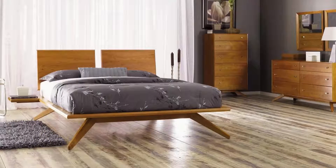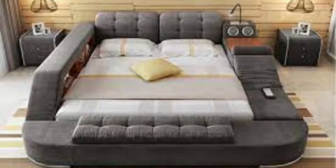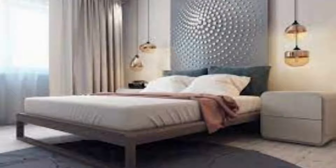Reflective closet doors will make your bedroom feel bigger rather than just closing off the occupied space. Minimalist bedrooms aren't just for minimalists — a tidy room promotes a tidy mind and a tidy mind leads to restful sleep.